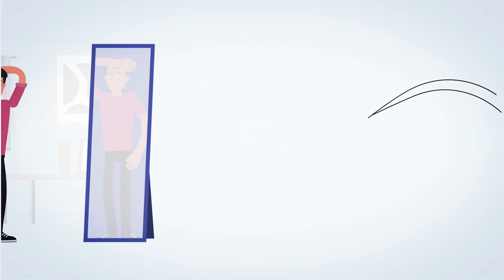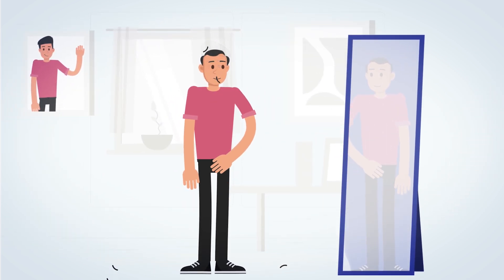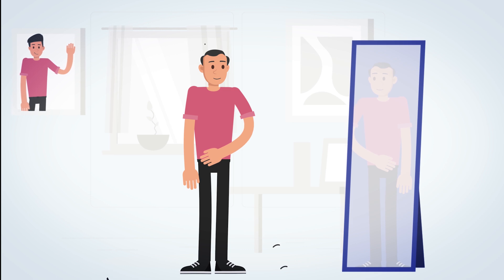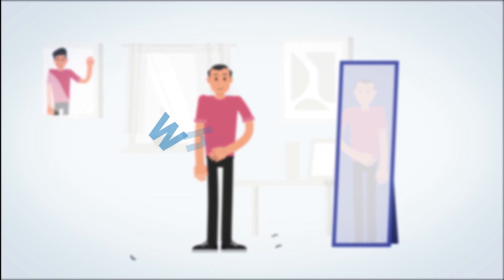Meet Jim. Jim has been noticing that his hairline is receding and getting thinner. He's noticing that it's particularly bad at the front and temples. Why is this?